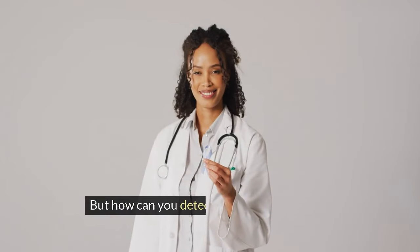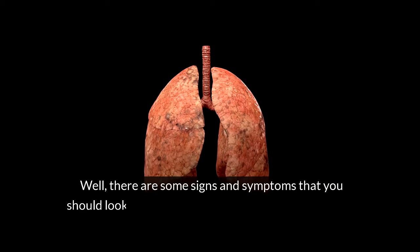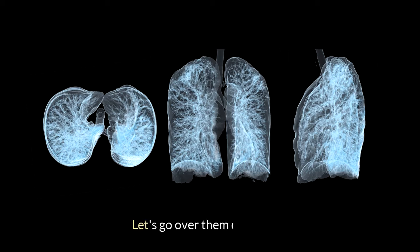But how can you detect lung cancer as early as possible? There are some signs and symptoms that you should look out for, and some tests that you can take to screen for lung cancer if you are at high risk. Let's go over them one by one.